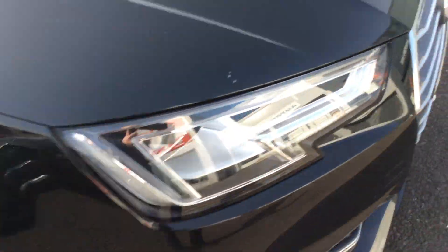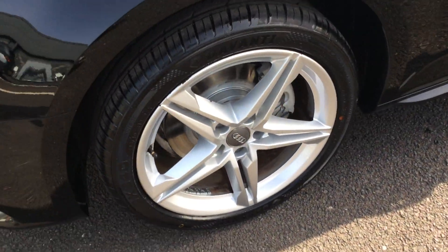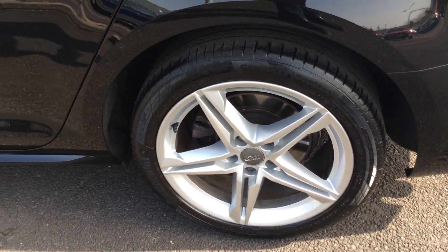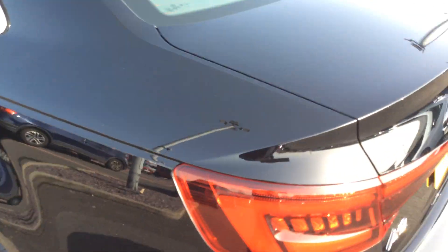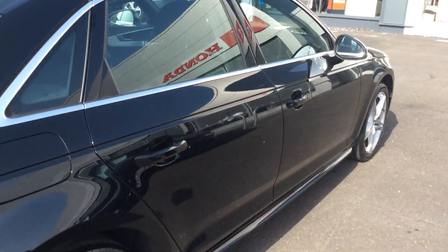No curbing, no curb rash — which is the bane of my life because they all have to be done if they need doing. But we have a body shop on site so if anything needs doing we obviously get it sorted. Anyway, the outside of the car is very very nice, let's have a look at what it's got inside.